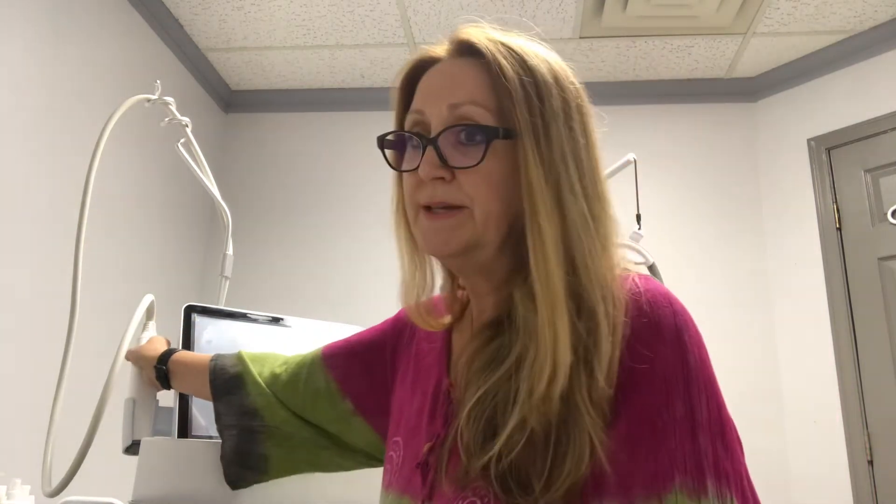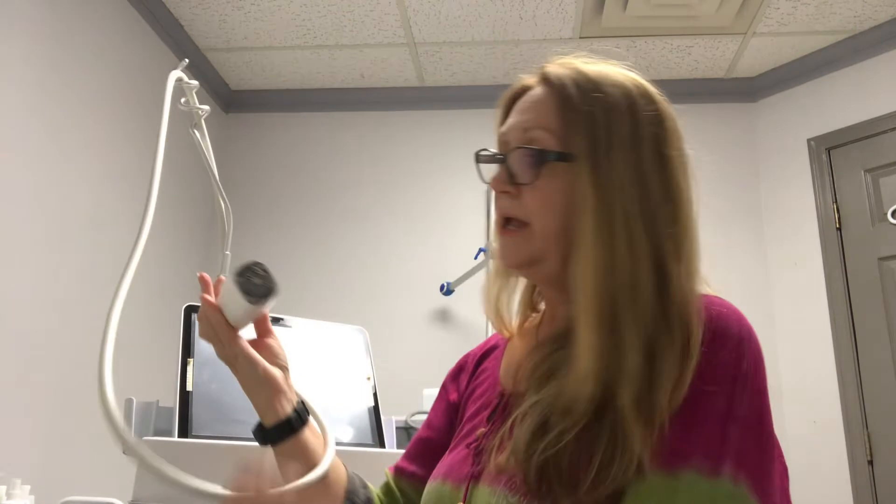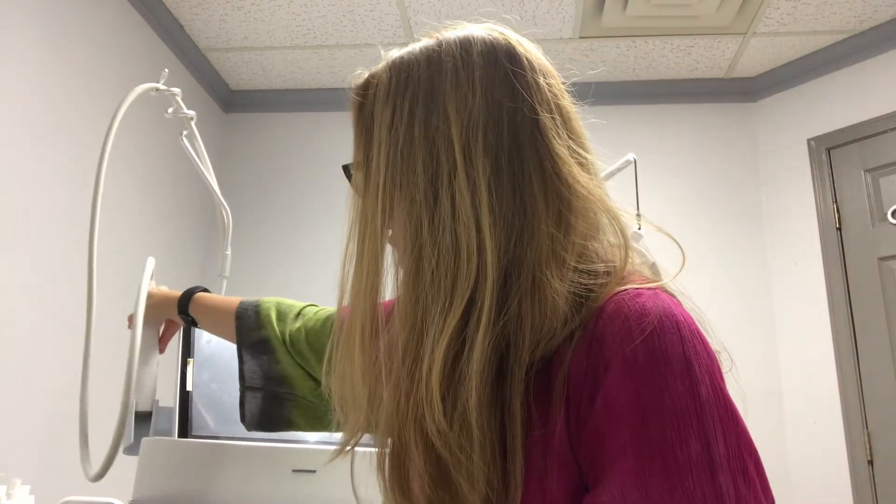How it works: basically it has this wand and it has the microneedling. These are cartridges, so each one is a single use — we change them obviously for every person that comes in. It uses the ultrafine needles together with monopolar or bipolar radiofrequency.